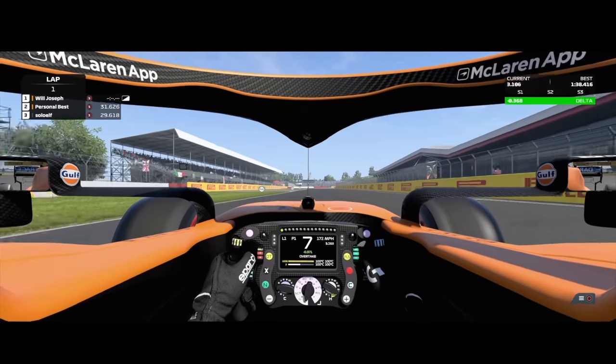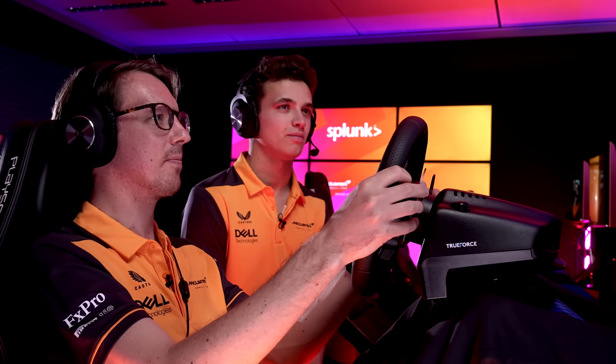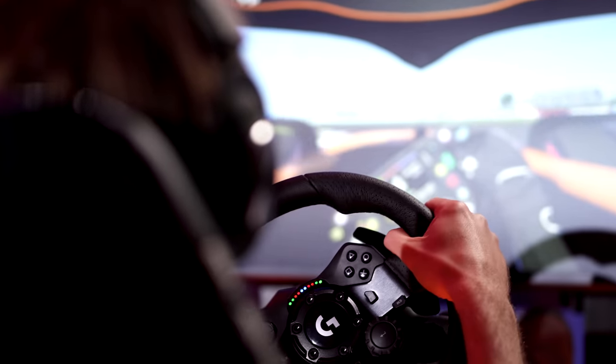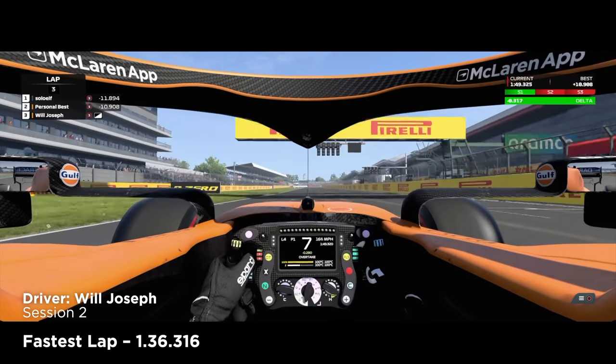It worked. Alright, last lap. You got it. Nice — 1.1 seconds up, 1.3 up, 1.4 up. Nice. This is your best lap: 1 minute 36.3.